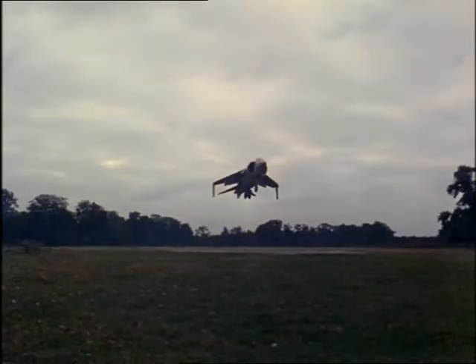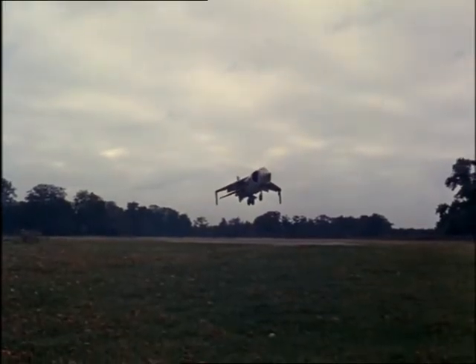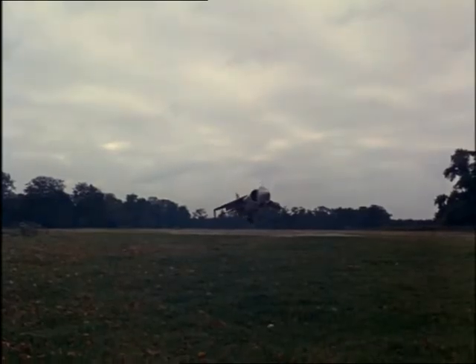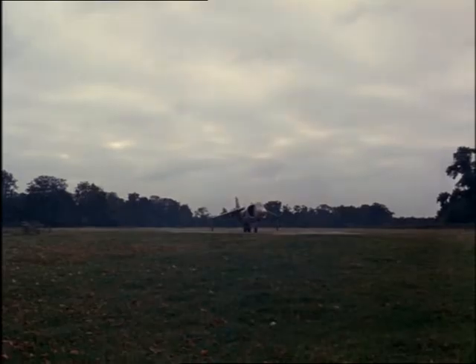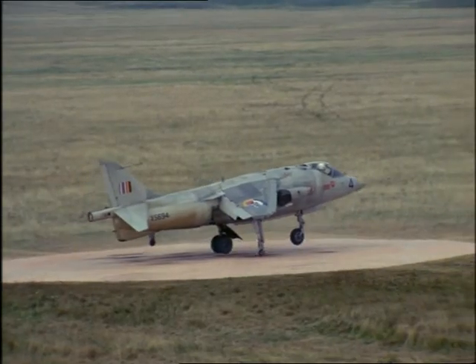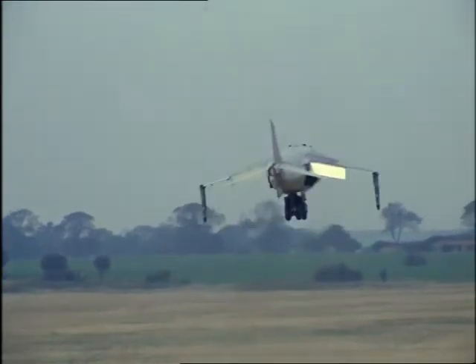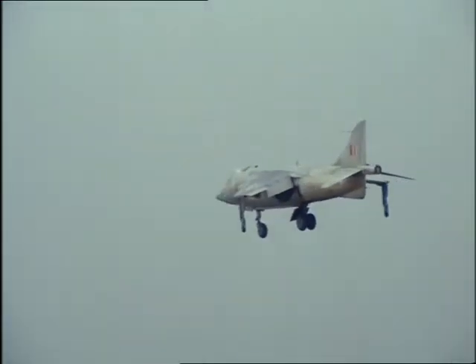Here's a plane that can do what no aircraft has ever been able to do before. It is as maneuverable as a fighter and can fly above the speed of sound at more than 700 miles per hour, yet it can land and take off vertically just like a helicopter. It can even hover in flight — an astonishing performance by an aircraft which has introduced a new concept into flying.